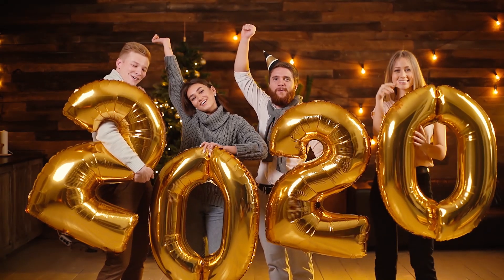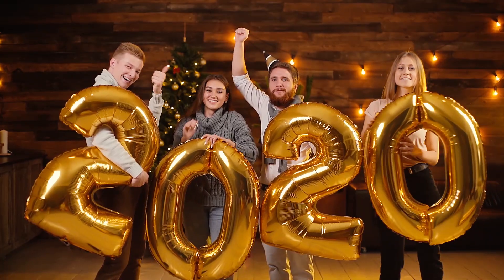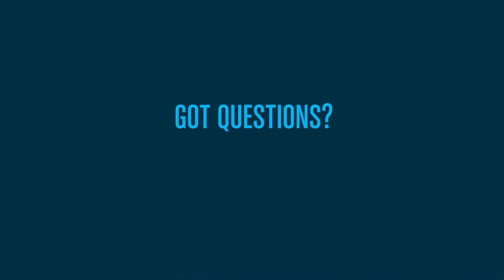So remember, get in to see your eye doctor and make 2020 the year you see 20-20. Drew, thanks so much for your question, and if anyone else has any eye-related questions, use the hashtag AskAnEyeDoc.